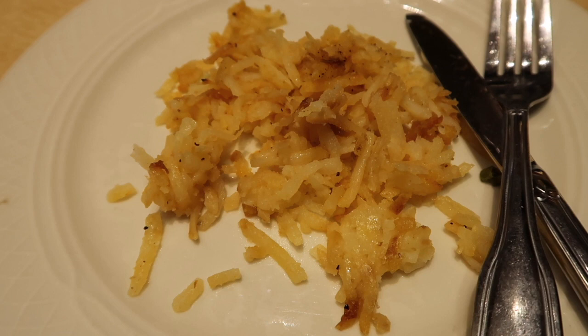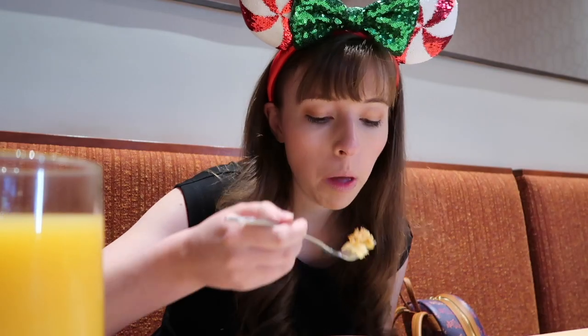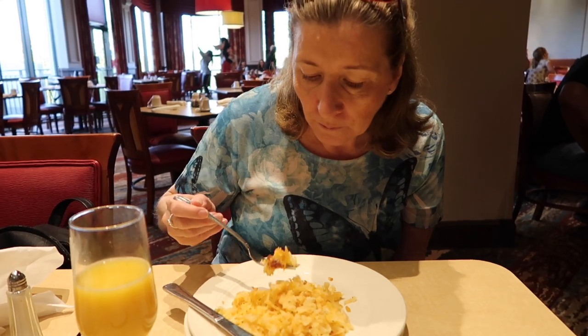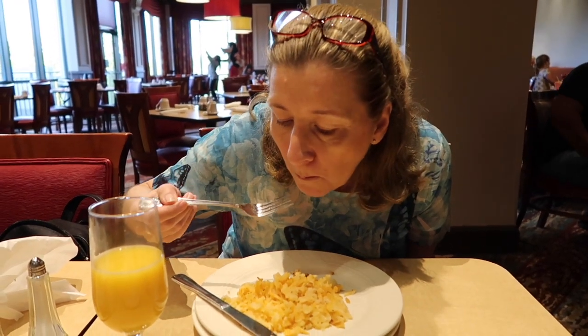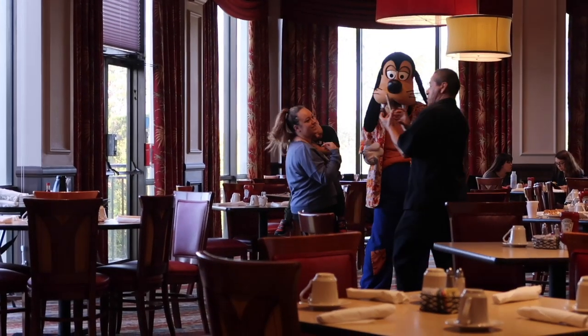I'm just trying some breakfast potatoes now, which are basically American hash browns. Really delicious — I like them better than the Mickey waffle, though not quite as good as the scone. Still really good! They kind of remind me of the Waffle House hash browns, which is a great thing. Mum is also trying her breakfast potatoes — they're really good.